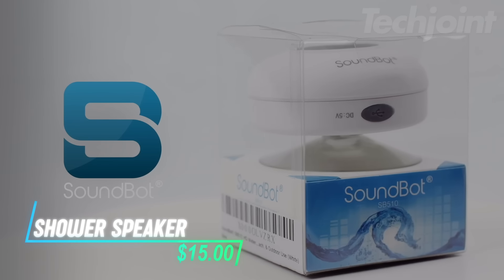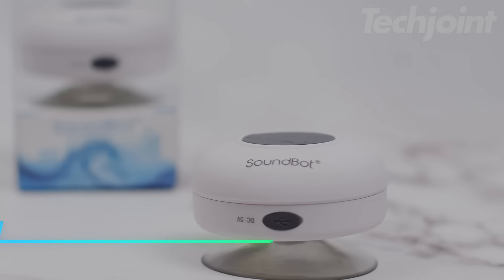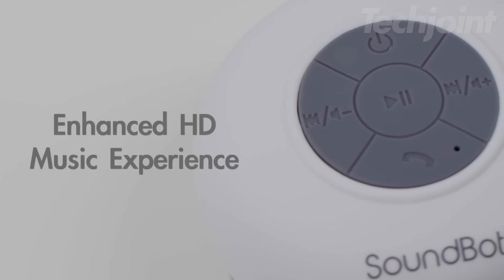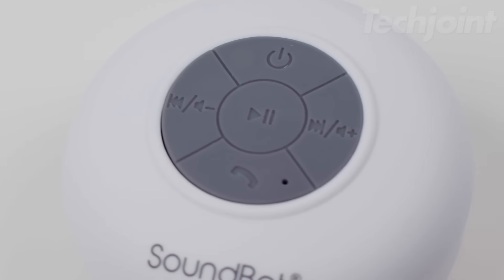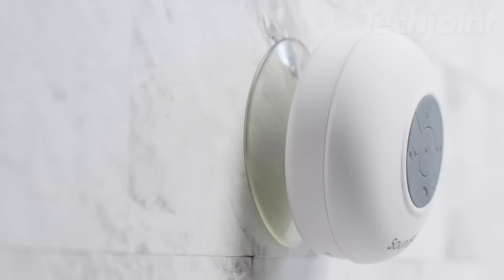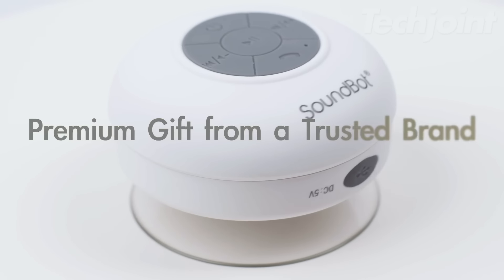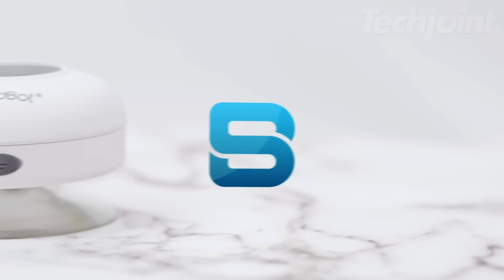This portable Bluetooth speaker is great for use in the shower or outdoors. It connects easily to your phone and lets you play music or take calls hands-free. With a built-in mic, you can talk without reaching for your phone. The speaker is waterproof and comes with a suction cup, so you can attach it to smooth surfaces like tiles or glass.